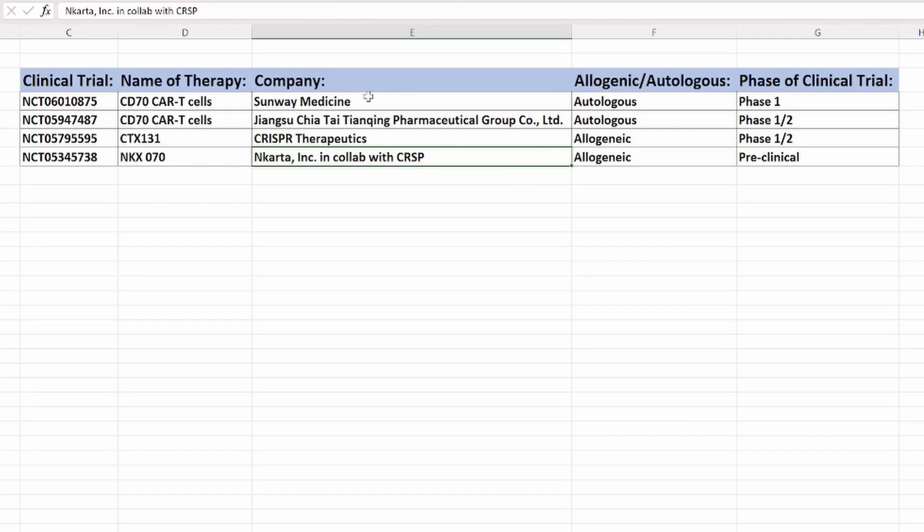Looking at the other two companies, they all need to get FDA approval to sell the therapy in the US. So CRISPR Therapeutics is in a safe position when looking at competitors. There are no approved CD70 CAR-T therapies as yet in the market, and pricing details are unknown.